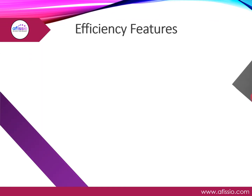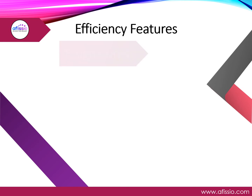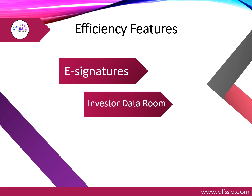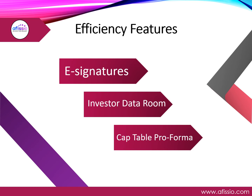To assist with the preferred funding process, Officio provides you with e-signatures for faster document processing, a curated investor data room to shorten the due diligence process, and cap table management to show your new investors what they can expect their equity position will be once the round is closed.